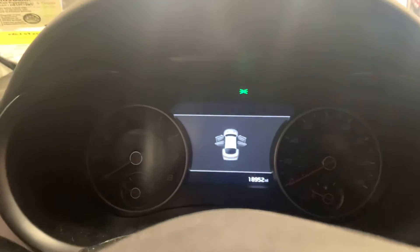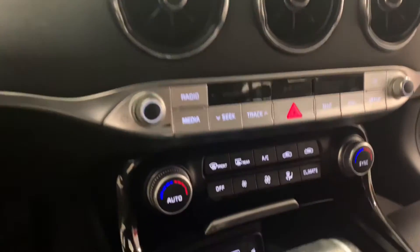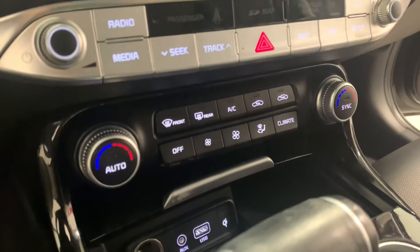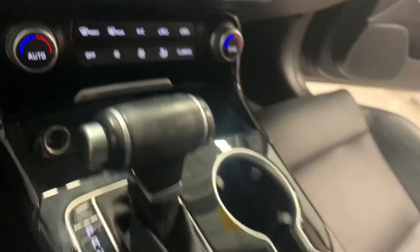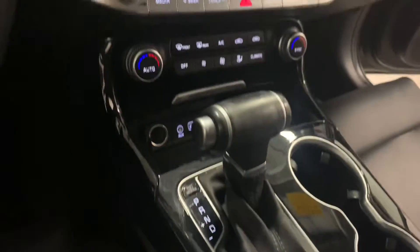You get a nice bright multi-information display, 18,000 miles on the odometer, and an 8-inch screen with Android Auto and Apple CarPlay. You also have a wireless phone charging pad, dual zone climate control, a nice brushed aluminum theme, and ambient lighting up top that looks very nice. This one also has heated and ventilated seats as well as a park view monitor.